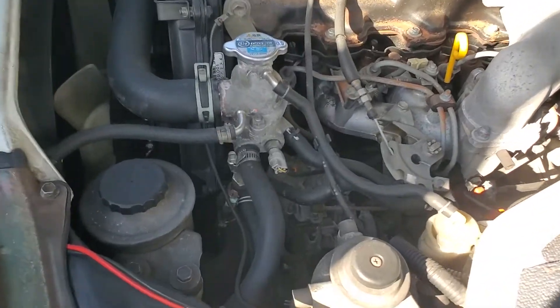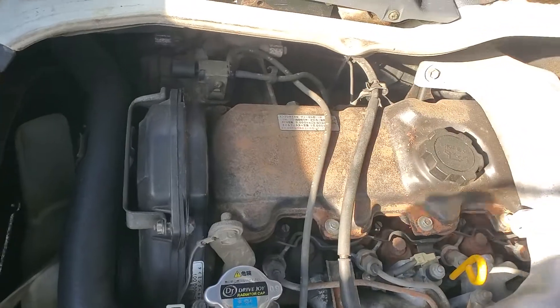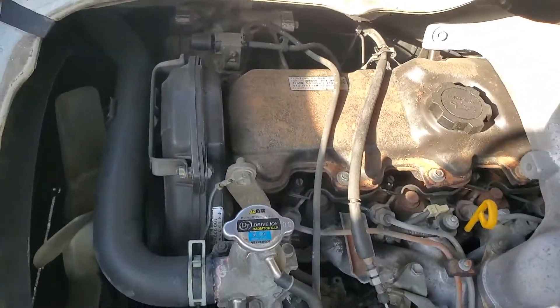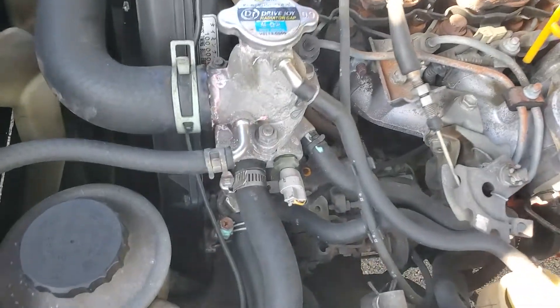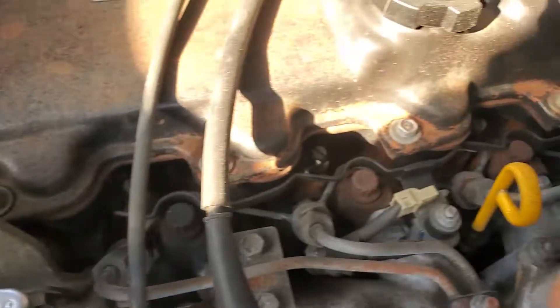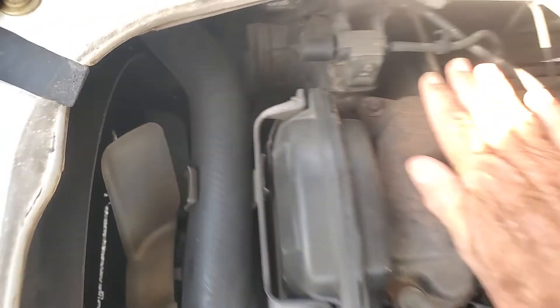I'm going to do a cold start with my 1995 Toyota HiAce. This is the 3L 2.8 liter diesel. These babies are bulletproof. It is cold and been started for a couple hours.